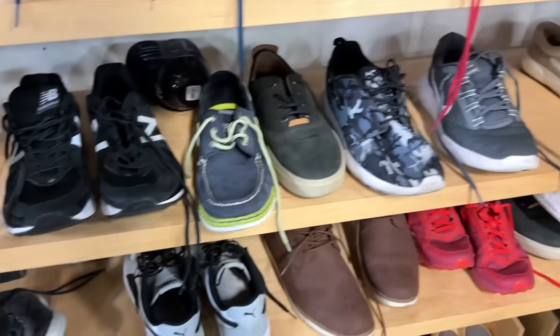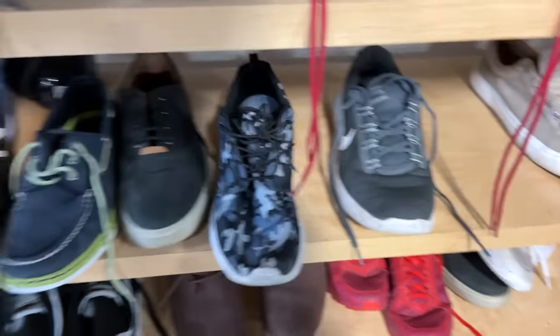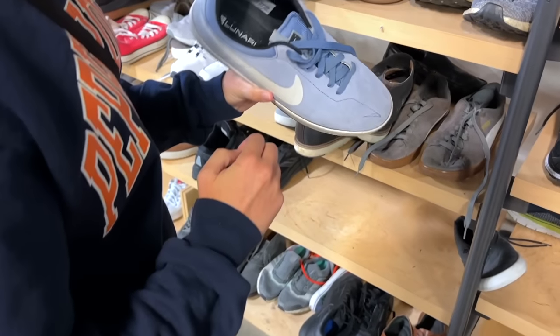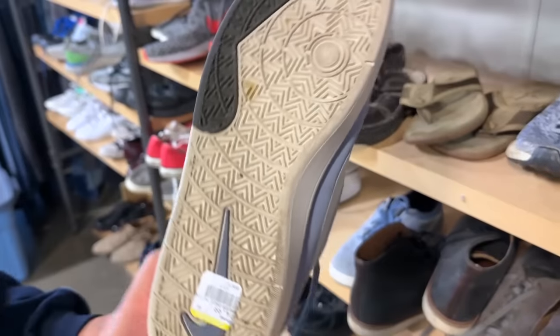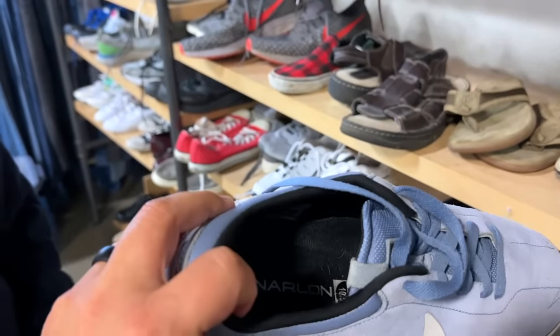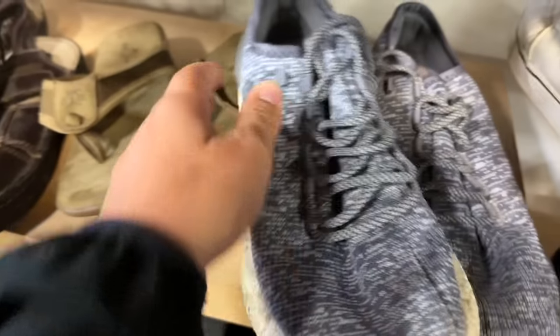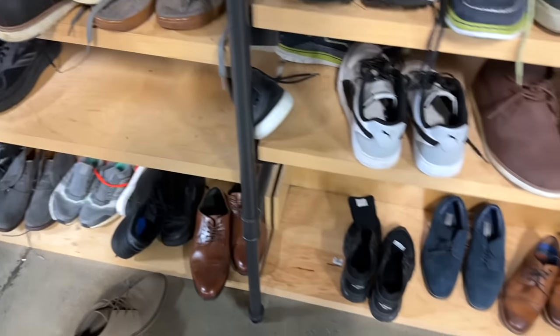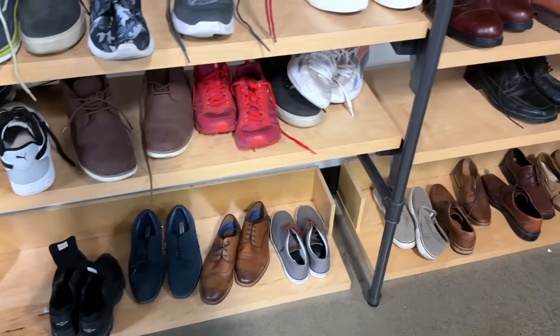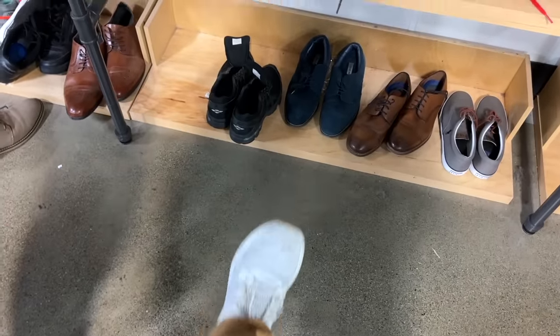We got some Roshes in a camo colorway — kind of cool. The Lunarlons — are those the golf ones? I think these are the tennis ones, but Lunarlon had some golf lineups. Got some Ultra Boost right here as well. I think the bins people are sleeping on the shoes over here, not to resell, but just actual good shoes to wear. I found these shoes at Goodwill. And a limited supply of wool socks, which you'd actually use here.